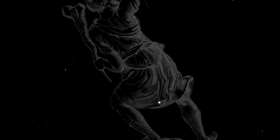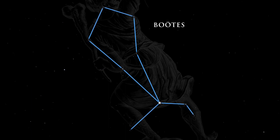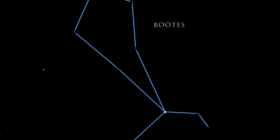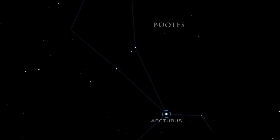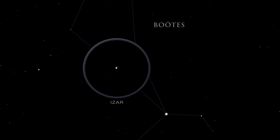Turn your gaze upward to find four distinctive constellations. High overhead lies Bootes, the herdsman. Find it by looking for its prominent kite shape, which was noted by many ancient cultures. Arcturus is the fourth brightest star in the night sky. The star Epsilon Bootes is also known as Isar. In binoculars, Isar resolves into one of the finest double stars in the sky — the color contrast between the stars is striking.